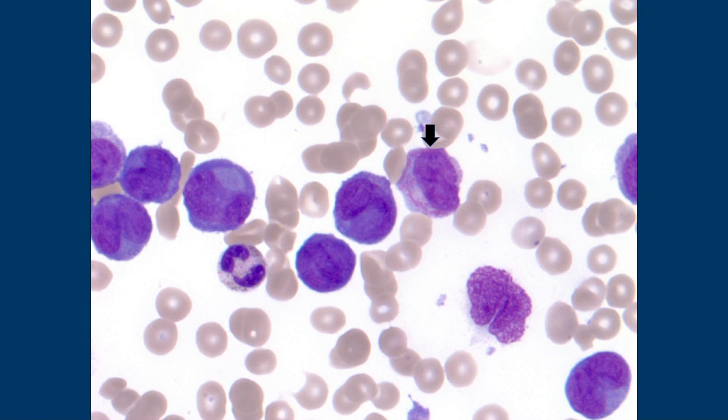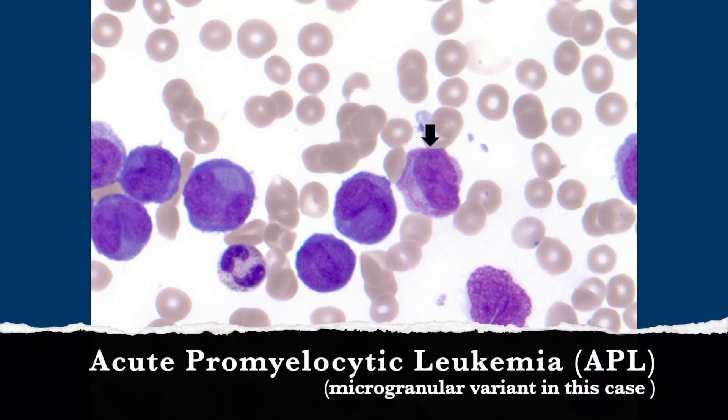So this is sort of an important finding. Now all I can think about is how much I want to eat some cottage loaf. I've actually made it before — it is pretty good. This is APL — acute promyelocytic leukemia.